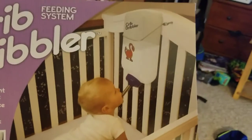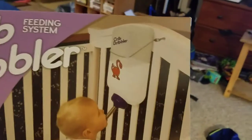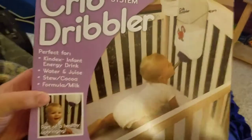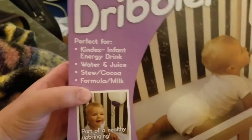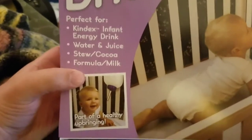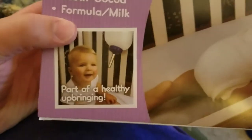Which, based on this photo here, is kind of like a hamster bottle, except for infants. I love this country. Perfect for Kindex infant energy drink, water and juice, stew and cocoa, formula and milk. Part of a healthy upbringing. Let's look at this shit.